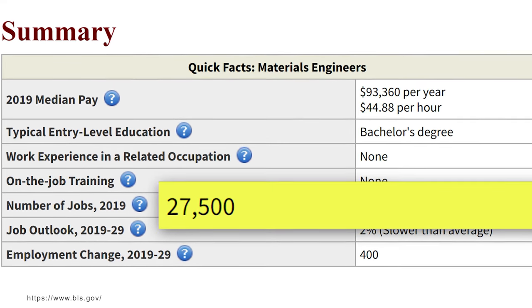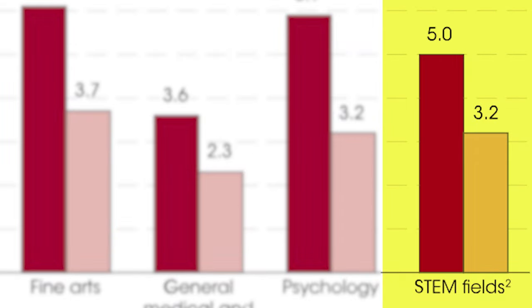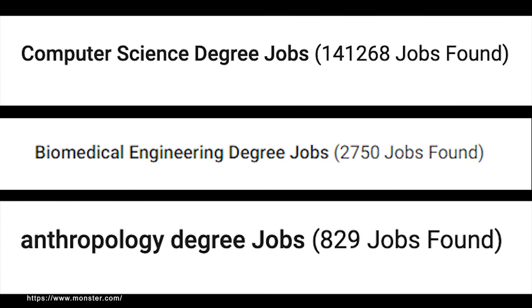One career path you might go down is materials engineer, with around 27,000 jobs available growing at 2%, which is slower than average. STEM degrees generally have favorable unemployment rates, and engineering degrees are some of the best. Looking up 'biomedical engineering degree' on Monster.com shows around 2,750 jobs with that specific keyword — comparing that to really good and really bad examples, it's on the lower side. There aren't many employers looking for this specific degree.